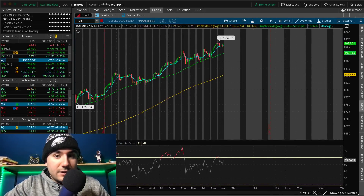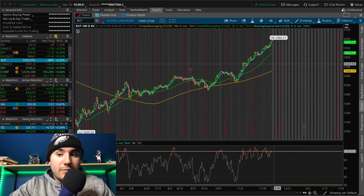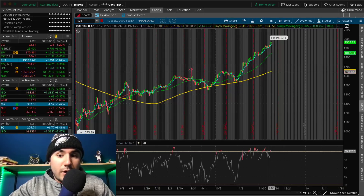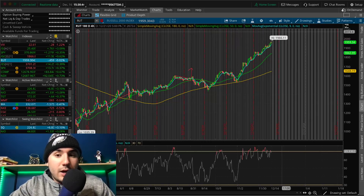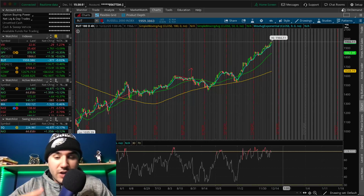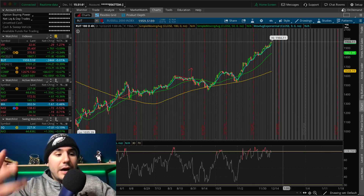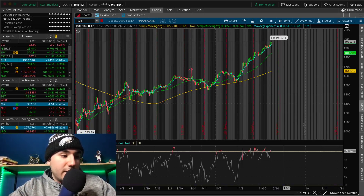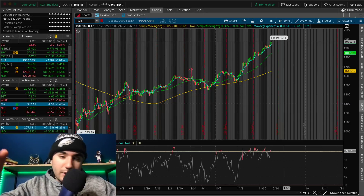Shout out to the Russell — I keep saying this thing needs to pull down but it keeps defying my wishes, and that's the stock market for you. I've been saying the Russell needs to come down to 1,700, 1,750, around the 180 SMA on the four-hour chart, maybe even 1,650. But today it went up to 1,966, which is yet again another all-time high. Watch out for stimulus and the Fed — the stimulus rules everything in terms of catalyst. If we get stimulus, it doesn't matter what else is going on, the market's going to go up.